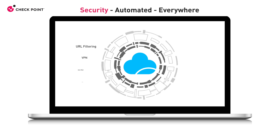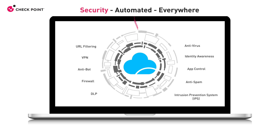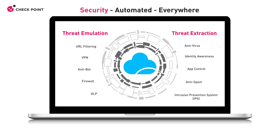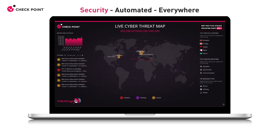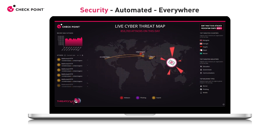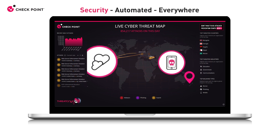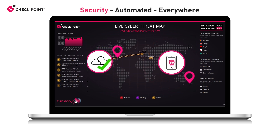CloudGuard provides advanced protection for cloud assets with multiple security features, as well as threat emulation and threat extraction for zero-day attacks, continuously powered by Check Point Threat Cloud — the world's most powerful threat intelligence. For example, a zero-day threat discovered by a mobile phone in New Zealand is prevented from harming your cloud deployment in US East just seconds later.